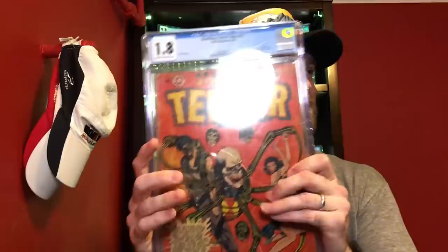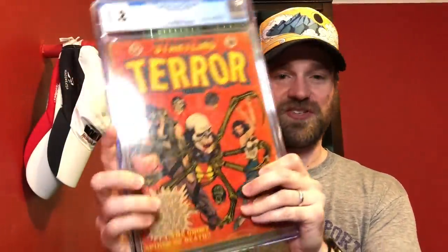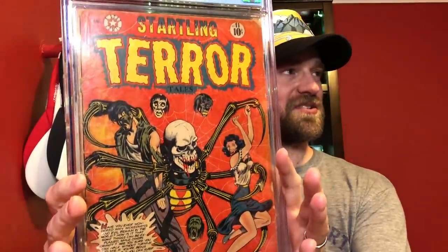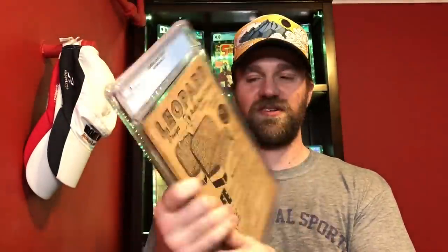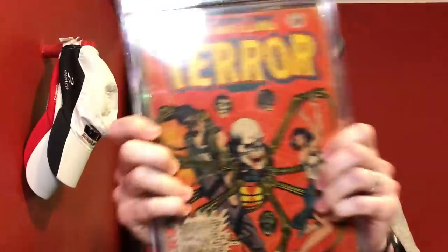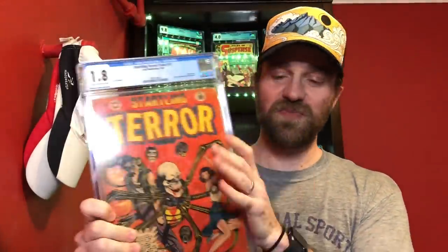My entry for 1.8 is Startling Terror Tales number 11 — another L.B. Cole cover, but this one takes the gruesome factor up to 11. You've got his classic spider with the skull head. It's a 1.8, but a cool copy — it has some fading but I think it looks incredible. So this is my entry for 1.8.